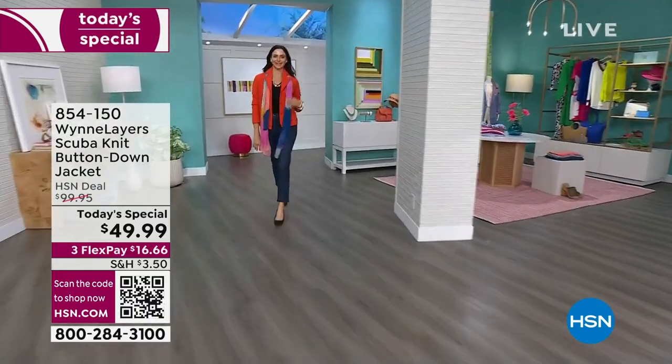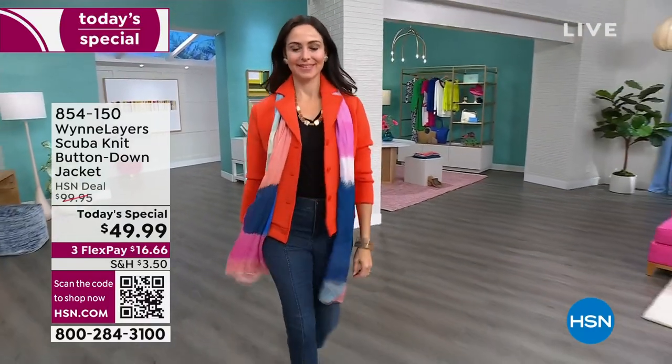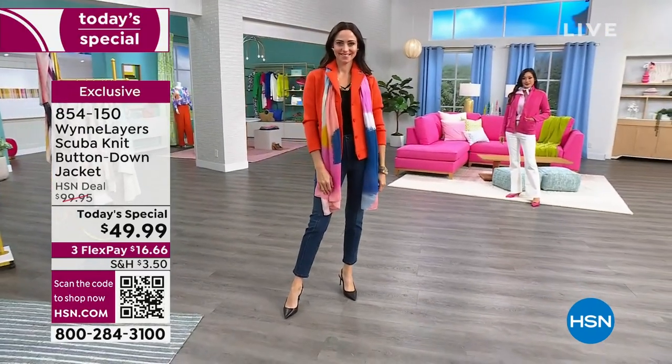It's the scuba knit that moves with us. It's stretchy, it's washable, it has dyed-to-match buttons, a nice oversized collar. Make sure you pop that collar.